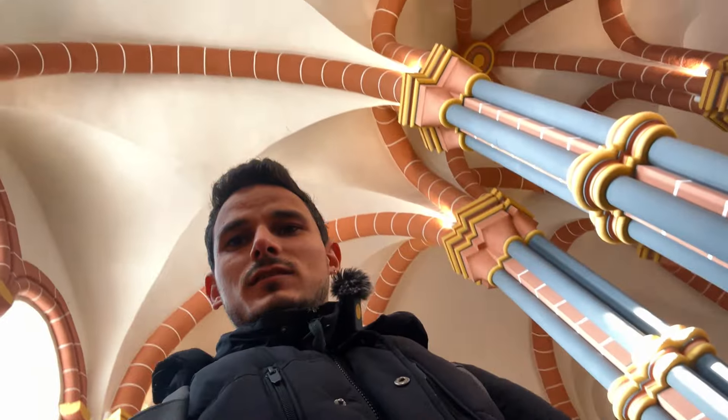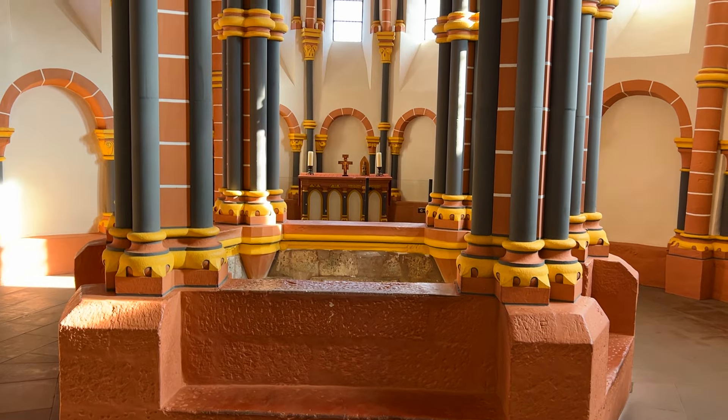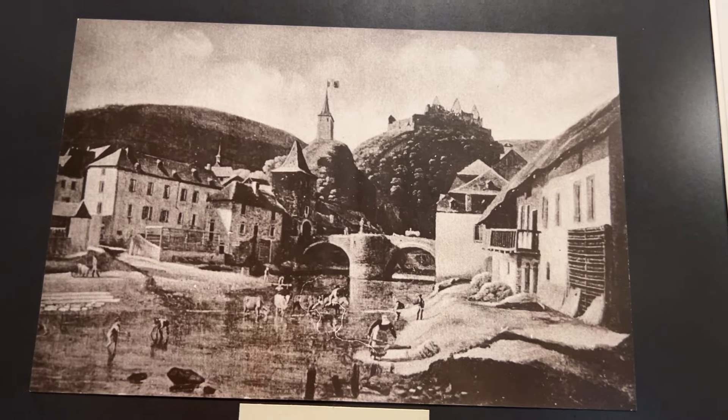This used to be the entrance of the whole castle. In the 12th century they renovated and changed the whole structure to make it a terrace where they collect water from the rain. This structure might be the remains of a Roman structure from the first century.